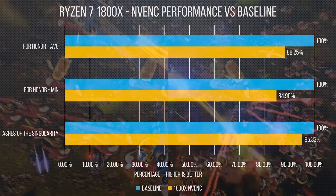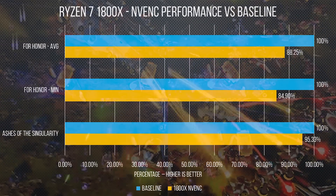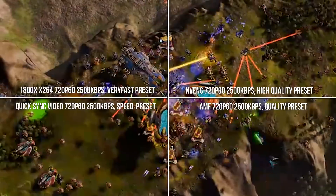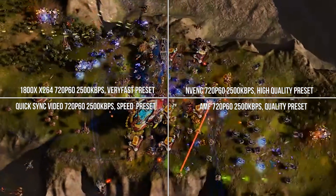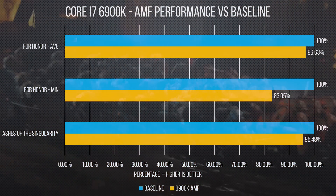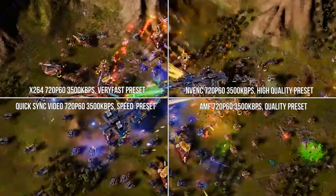Our hardware tests, meanwhile, show Ryzen actually taking a wider hit with NVENC at roughly 5 to 15% on average, while our 6900K managed a 3 to 10% variance and our 7700K ranged from 2 to 18%. RTG's AMF encoder seemed to hit all of our chips less, with Ryzen taking a roughly 7 to 8% performance hit and sitting in between the other two. Though, as we've seen, the AMF encoder is also far from the highest quality for streaming.